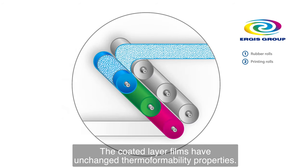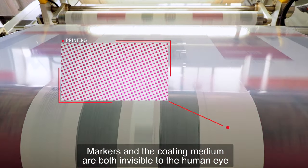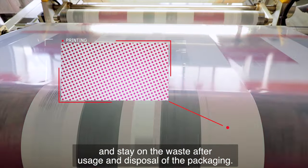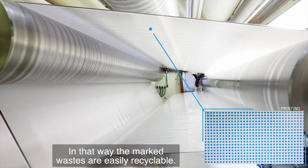The coated layer films have unchanged thermal formability properties. Markers and the coating medium are both invisible to the human eye and stay on the waste after usage and disposal of the packaging. In that way, the marked wastes are easily recyclable.